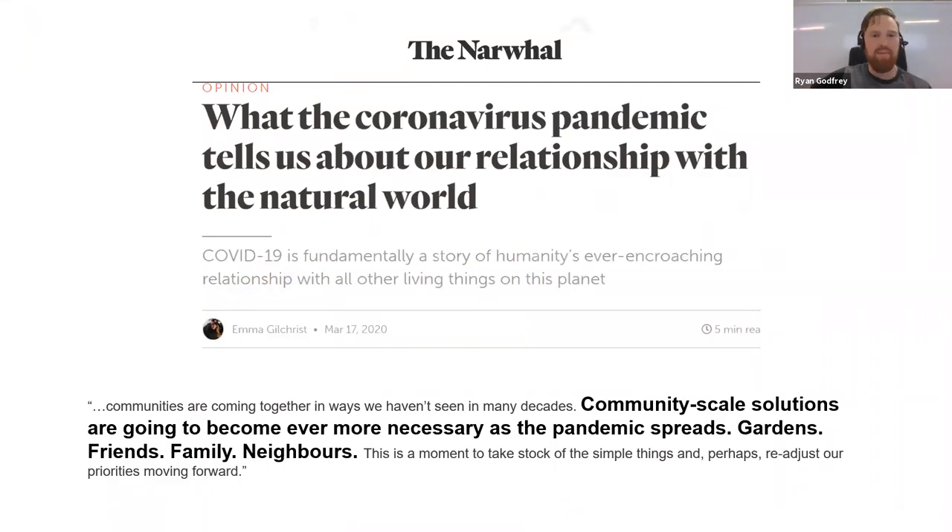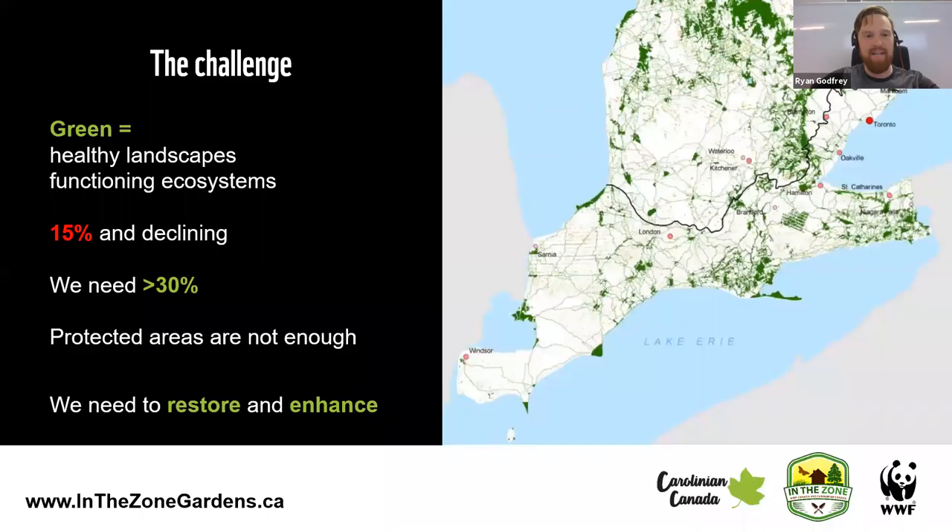Of course, we're in a third crisis right now as well. There's a great quote from Emma Gilchrist that community-scale solutions are going to be really important for us in this coronavirus pandemic, and that now is a really good time to reevaluate our priorities and maybe think about shifting some things around.